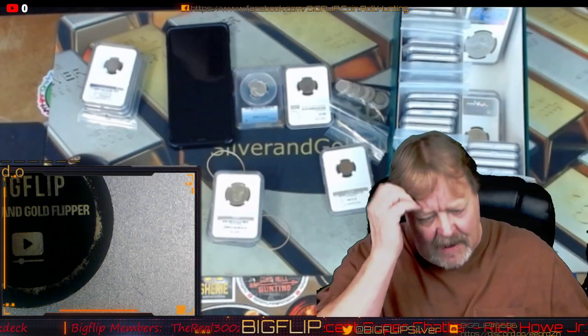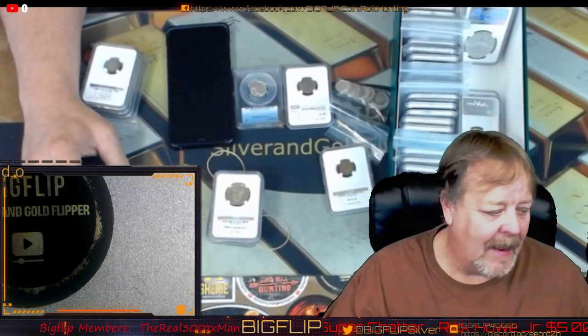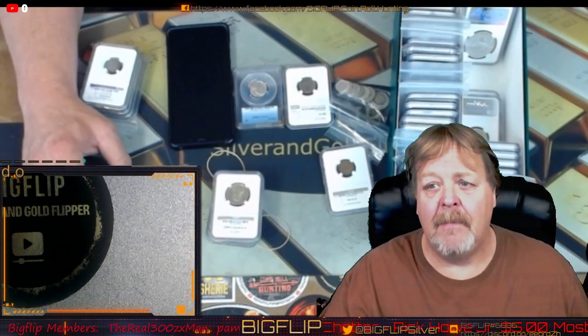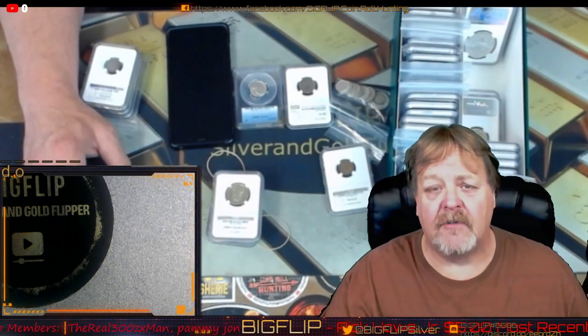Lots of lots — I think there's going to be about 20 to 25 lots — and then we will also be doing the coin roll hunt at 7 p.m. mountain time tonight. This video is going out on 3/28/21.